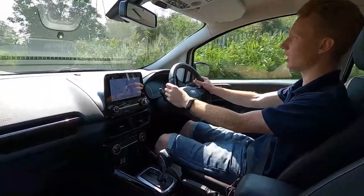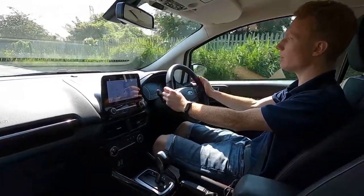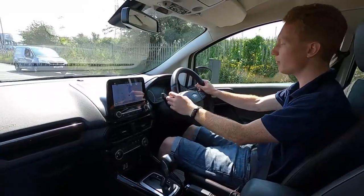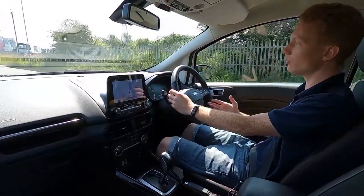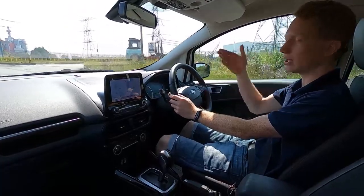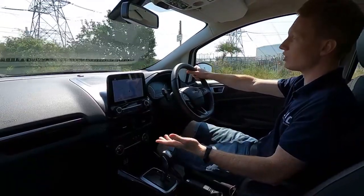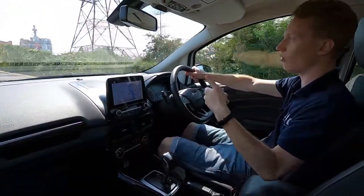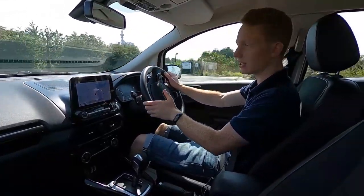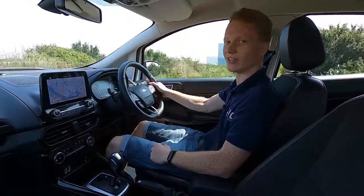As you can see going over the bump there, no clonks, squeaks, rattles, or noises at all coming from this car. If you are interested in finding out more information about this EcoSport or any other cars we've got available, we have over 250 cars in stock ranging from small city cars to big luxury SUVs. Please head over to lmc-cars.co.uk. Thank you for watching.